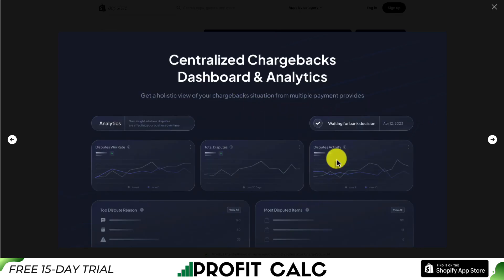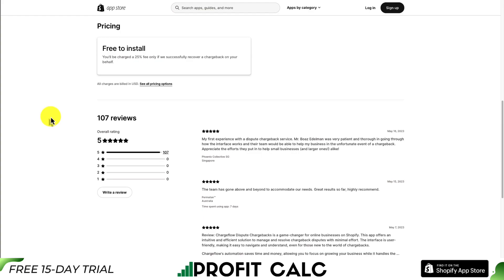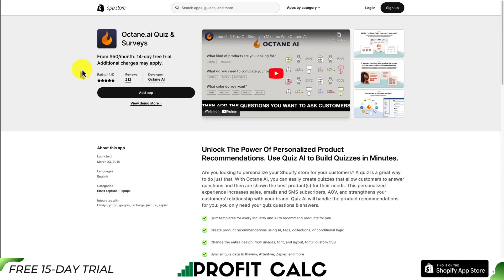It's also going to give you a centralized dashboard for all your analytics, so you can see how many chargebacks have been won, how many have been lost, and what your most disputed items are. In terms of the fee, it's 25% only if they successfully recover a chargeback on your behalf. This app has a perfect 5-star review rating with over 100 five-star reviews.